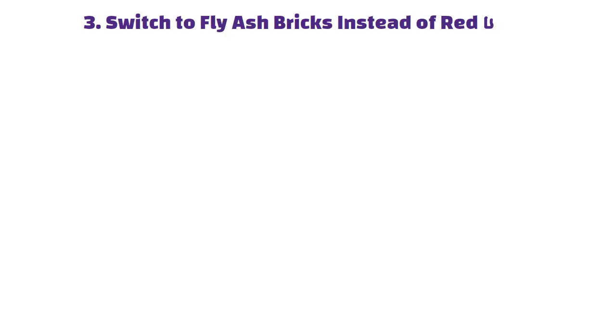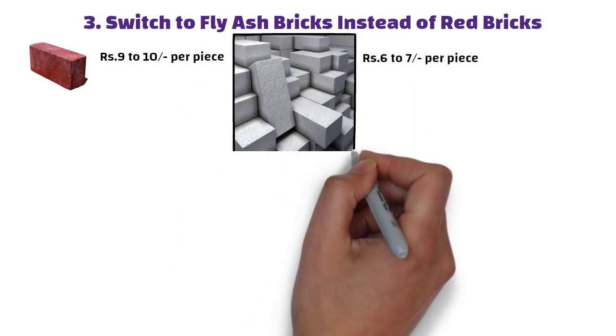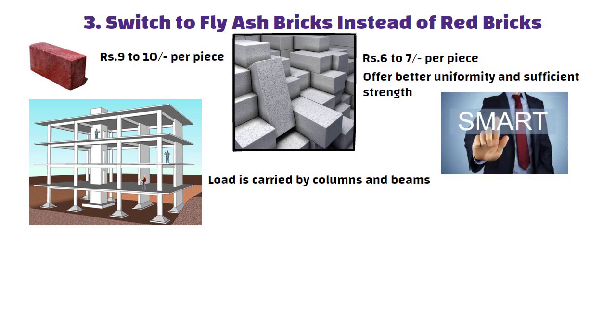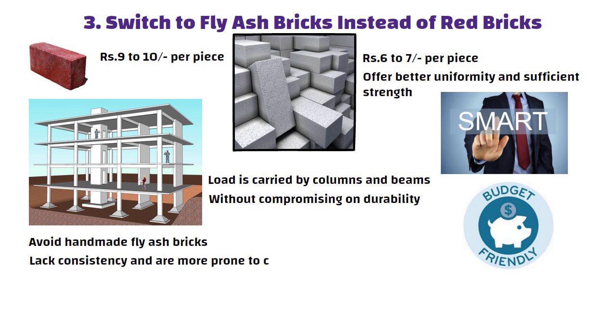Tip 3: Switch to fly ash bricks instead of red bricks. Red bricks typically cost around 9 to 10 rupees per piece, whereas machine-made fly ash bricks are available for 6 to 7 rupees. They not only cost less, but also offer better uniformity and sufficient strength, especially when you are building with a frame structure where the load is carried by columns and beams. This makes fly ash bricks a smart, budget-friendly alternative. Just make sure to avoid homemade fly ash bricks, as they often lack consistency and are more prone to cracking.